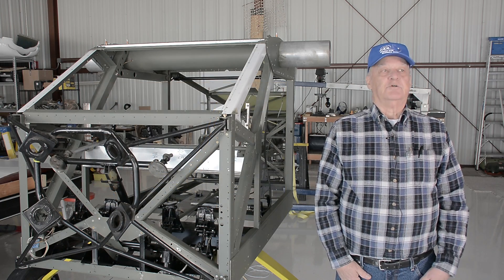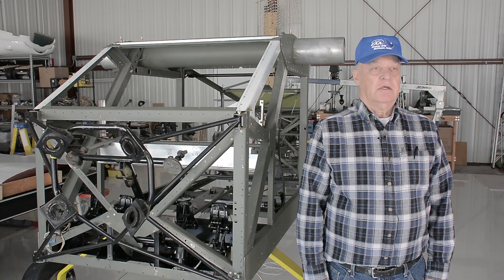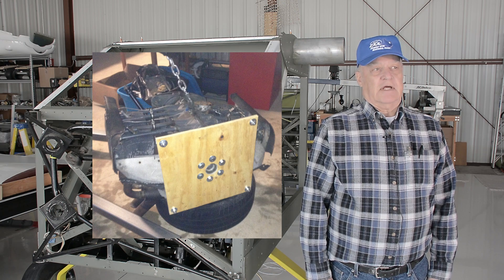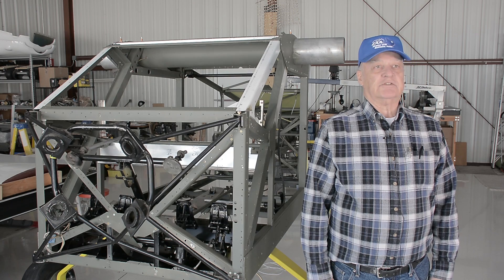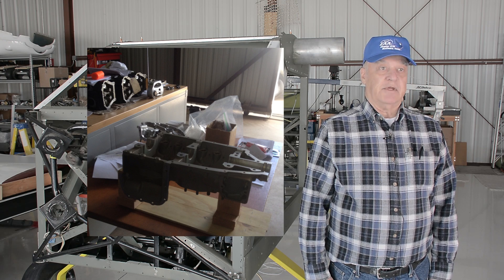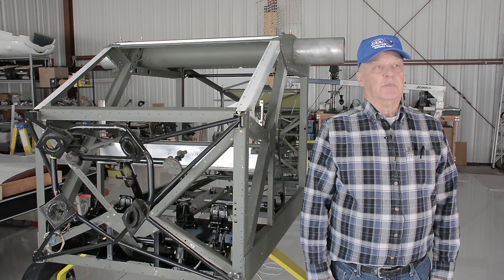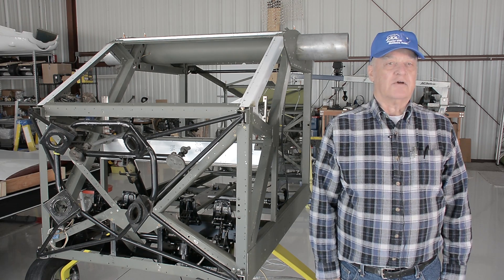In January of this year I moved over to this facility. By February I had purchased an engine. It had a prop strike and I thought it would be okay, but the more I thought about it and talked to other members of the EAA chapter, I realized I really needed to tear the engine down. It's a good thing I did, because the crank came out fine but the crank gear, idler gears, oil pump, and camshaft all had to be replaced.